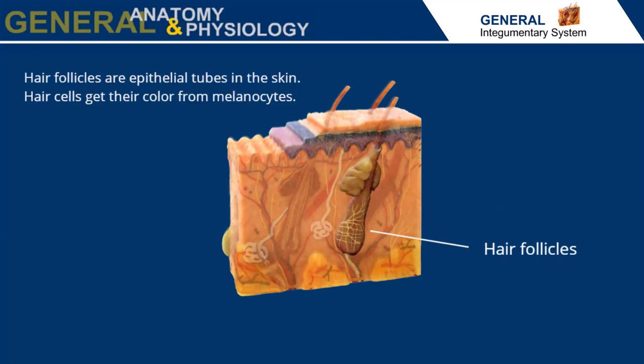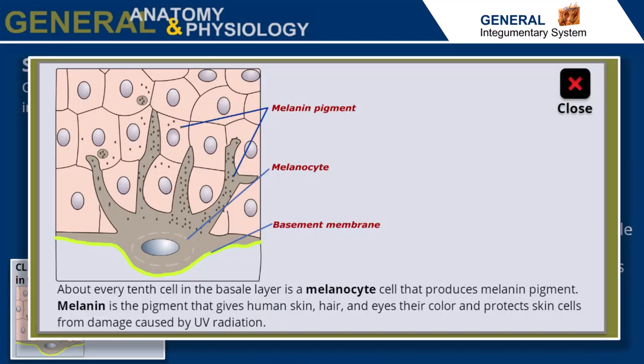Hair follicles are epithelial tubes in the skin. Epidermal cells in the base of the follicle are nourished from dermal tissue. Hair cells are keratinized and get their color from melanocytes. About every tenth cell in the basale layer is a melanocyte cell that produces melanin pigment. Melanin is the pigment that gives human skin, hair, and eyes their color and protects skin cells from damage caused by UV radiation.